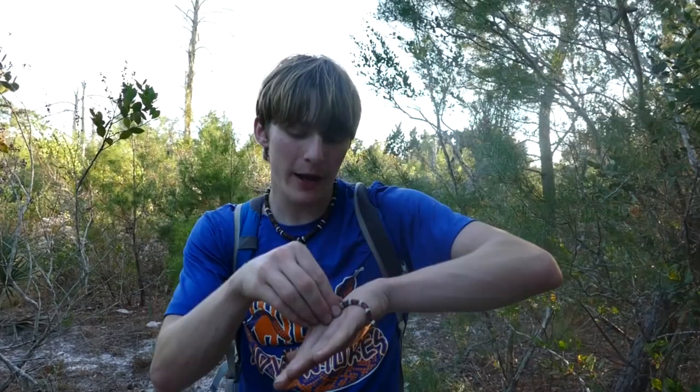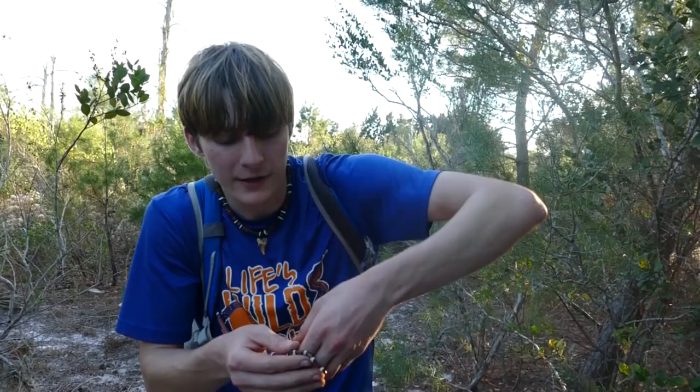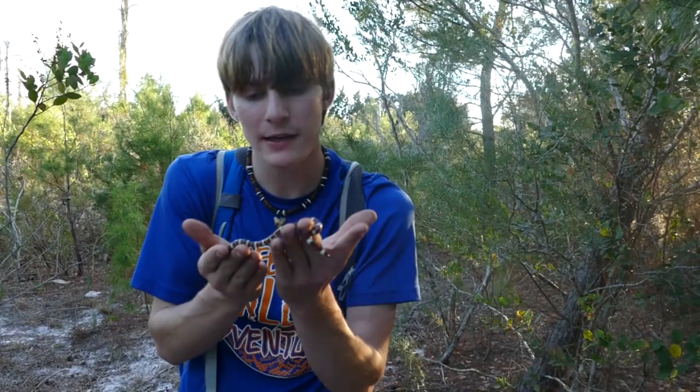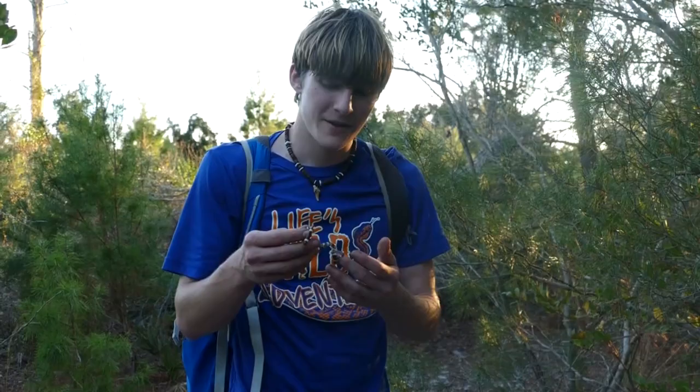Notice how well-behaved he is — he hasn't tried to bite me and hasn't musked on me. They're a very mild-mannered snake. If you ever see one of these little guys, please leave him alone. Take some pictures obviously, but please just leave him be. He's perfectly relaxed even though I'm picking him up. Non-venomous, perfectly safe. I'm so glad we're finally getting to show you guys one of these snakes — I've wanted to show a scarlet king forever. They are a beautiful species and really cool to see down in South Florida.